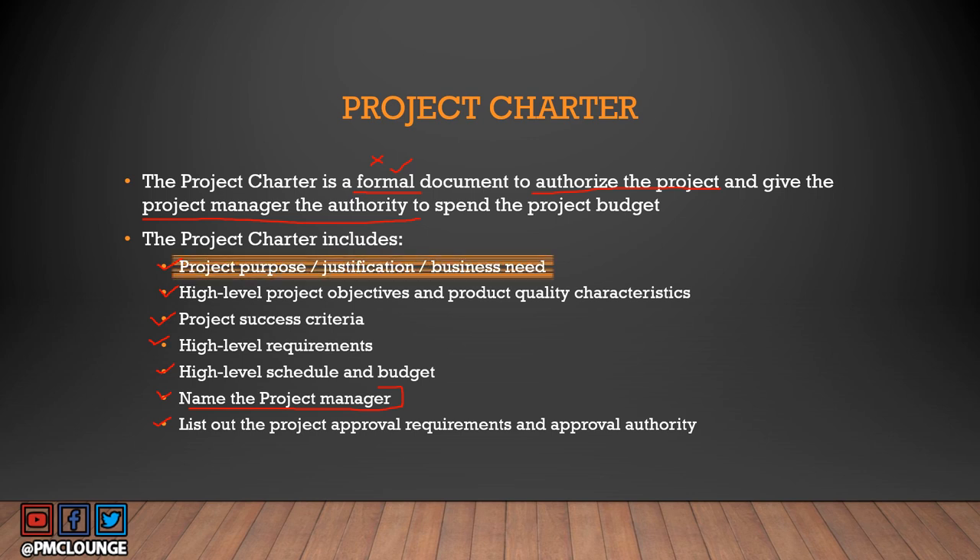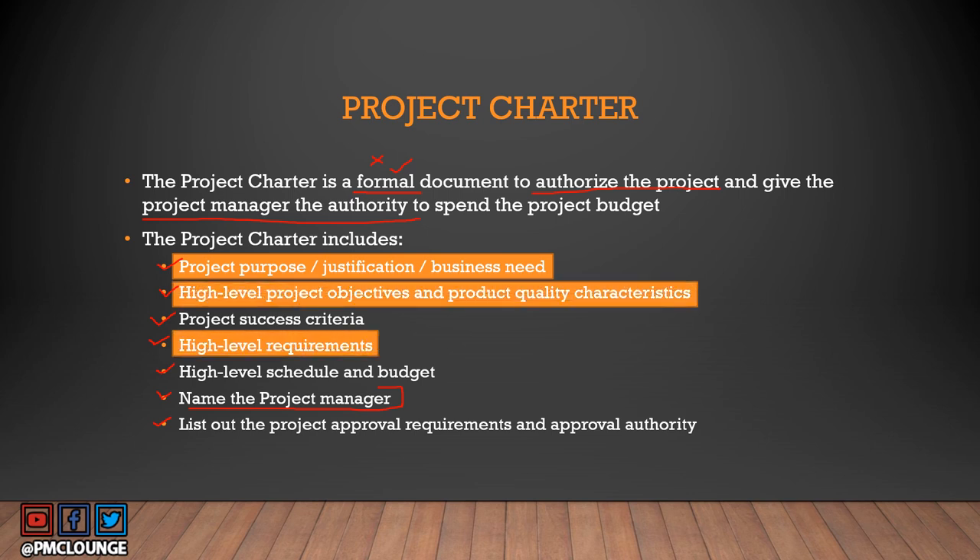A quick thing to note: certain items in the project charter — such as business need, high-level objectives, quality, requirements, schedule, and budget — are also present in the SOW. So how come we have two different documents, and is the SOW in any way connected to the project charter?